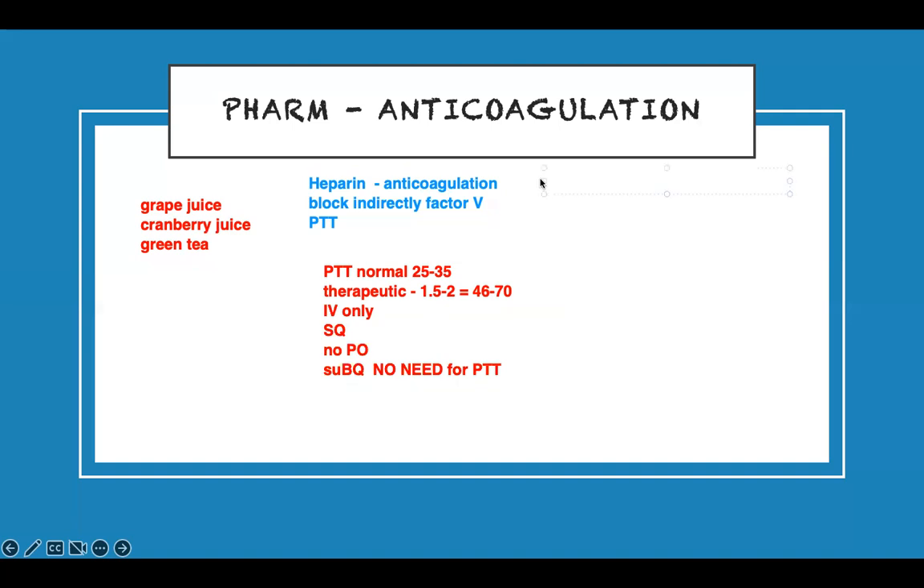Heparin is usually titrated — the patient is on it and you titrate while checking normal values. Its half-life is 90 minutes, so it is very quick. When you check the level and it's too high, you stop it and everything normalizes right away. If the level is dangerously high and the patient is bleeding everywhere, the antidote is protamine — give 1 gram of protamine, stop the medication, and that will prevent excessive bleeding.